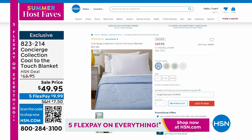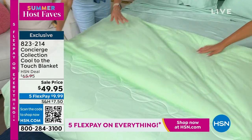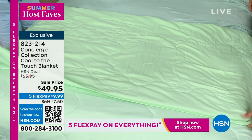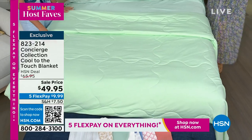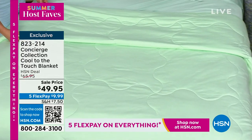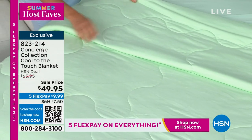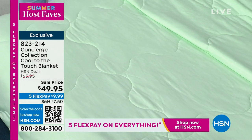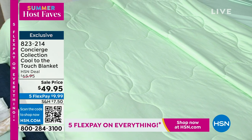When you touch it, it's a cooling nylon — it actually feels cool against your skin. The reverse is done in microfiber with a light little layer. You can wash this — just skip the dryer. Tina Jennings bought this when she worked with me, and every time I'm here I touch it and say I need to bring this home. She said her husband stole hers. We have really cool colors and also white. 823-214 is the item number.